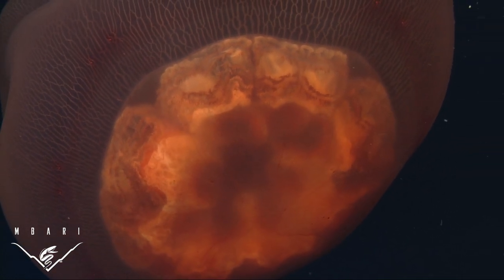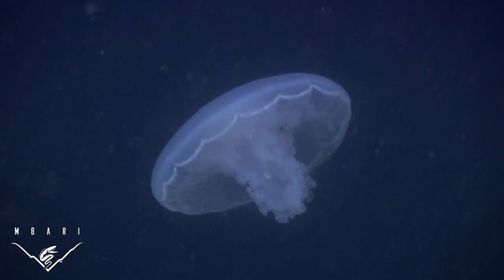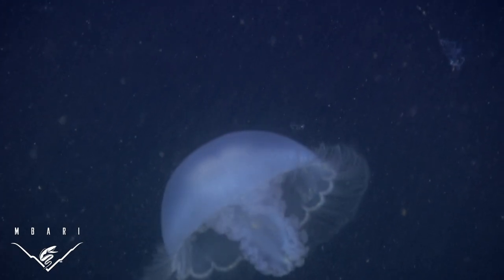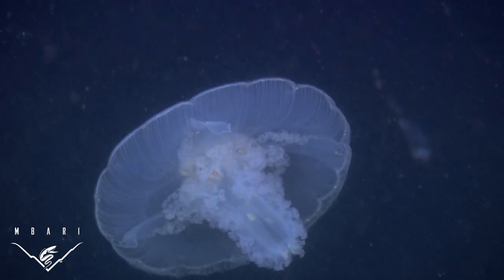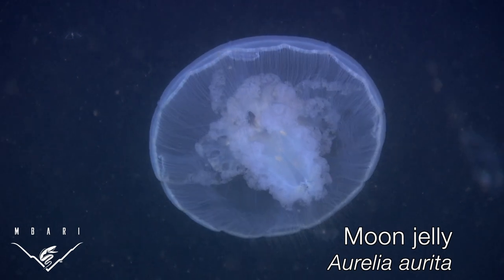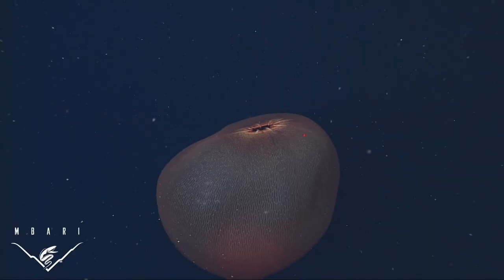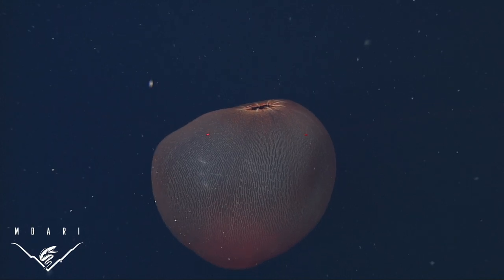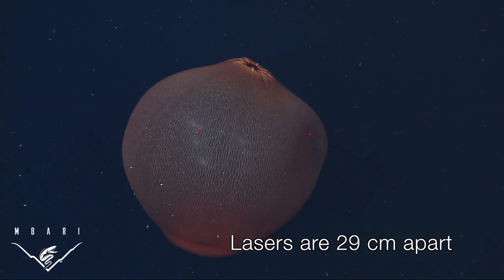Deep Staria has been seen on 29 dives in the last 20 years using submersibles of the Monterey Bay Aquarium Research Institute. Surprisingly, according to traditional taxonomy and genetic studies by Keith Bayha and colleagues, one of Deep Staria's closest relatives is one of the most commonly seen medusae — the moon jelly Aurelia aurita, which is on display in aquariums around the world.